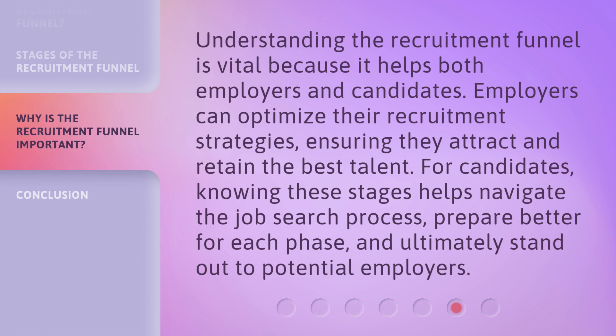Understanding the recruitment funnel is vital because it helps both employers and candidates. Employers can optimize their recruitment strategies, ensuring they attract and retain the best talent. For candidates, knowing these stages helps navigate the job search process, prepare better for each phase, and ultimately stand out to potential employers.